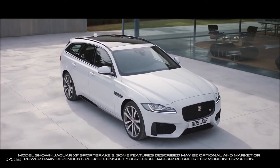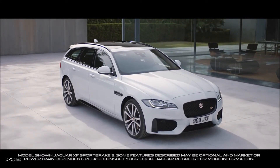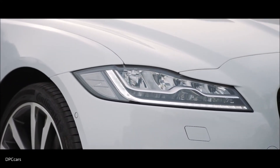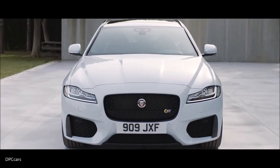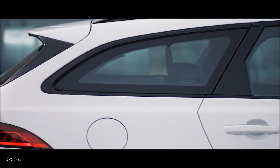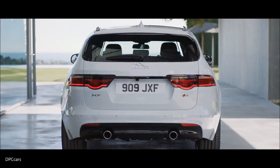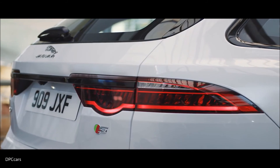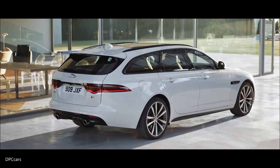The new Jaguar XF Sportbrake — a combination of style and substance — delivers a seductive blend of design, dynamics and refinement. Beautifully designed full LED headlights, a sleek profile, muscular curves and assertive grille create a vehicle that is distinctively individual yet instinctively Jaguar. The XF Sportbrake has an all-new rear body structure with F-Type inspired LED roundels on the wrap-around rear tail lamps, single piece tailgate and low swooping roof line.